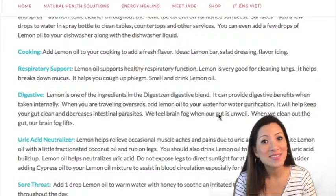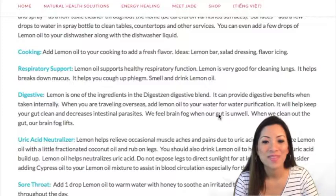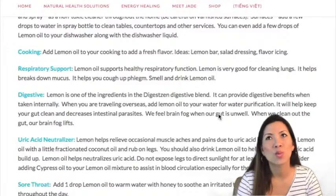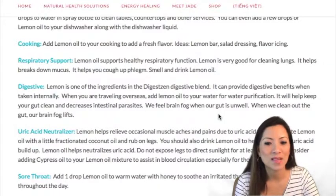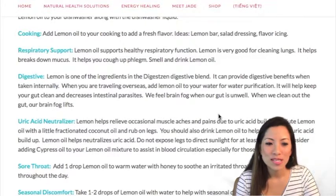You can also cook with doTERRA lemon oil. A lot of friends use it for lemon bars. I add a couple of drops to salad dressing for great flavor. You can add it to icing as flavoring — though I actually prefer wild orange in my icing. It works especially well in carrot cake. Lemon oil is versatile in the kitchen.